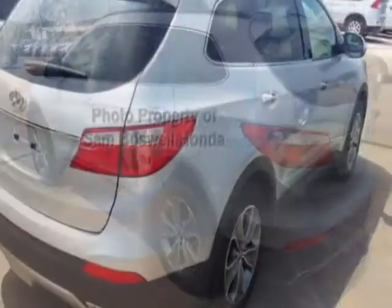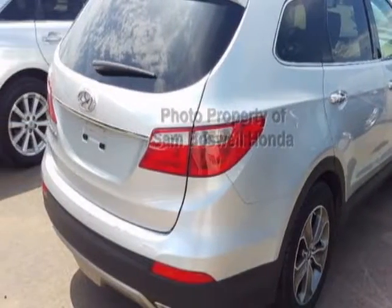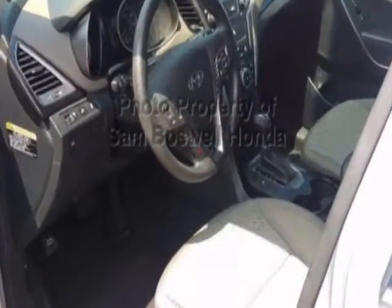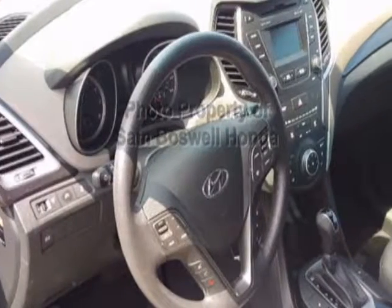This vehicle gets an estimated 18 miles per gallon in the city and an estimated 25 on the highway. This Santa Fe boasts a 3.3-liter engine and has a 6-speed automatic transmission.